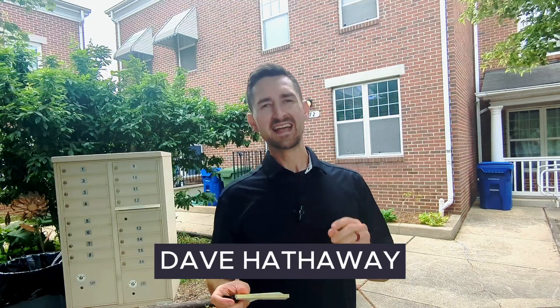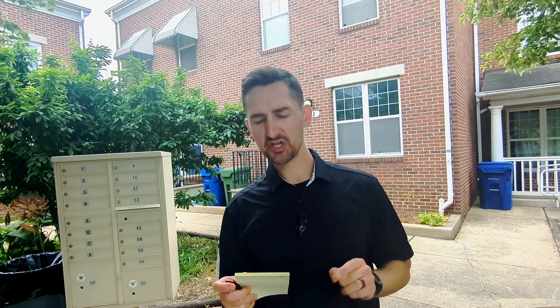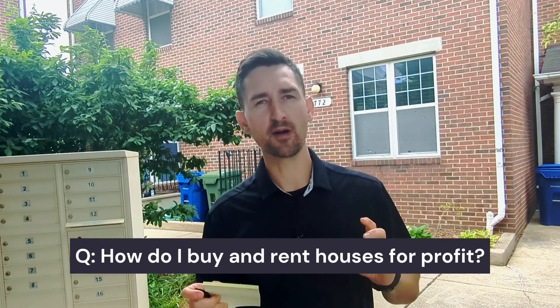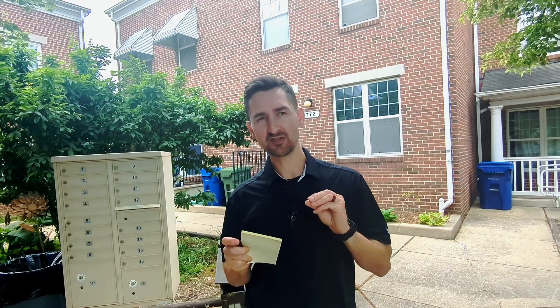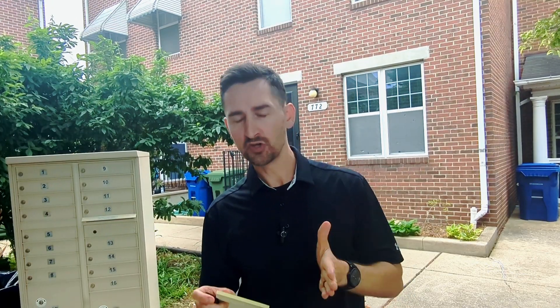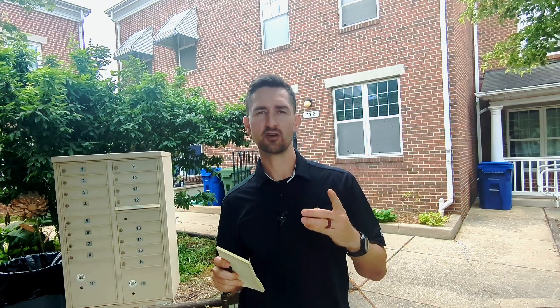Hey investors, Dave Hathaway. I see on YouTube a common question of how to buy and rent houses for a profit, so I wanted to answer that question. We're outside one of our rentals, we're just finishing it up, and I'm going to give you a three-step process here.